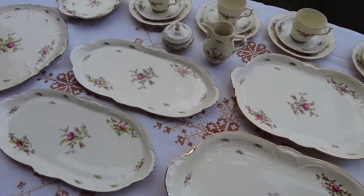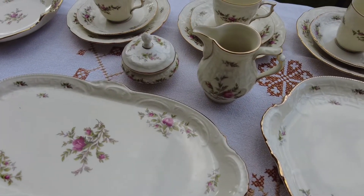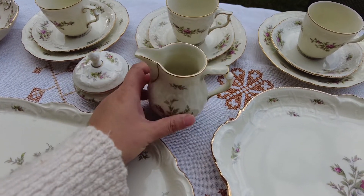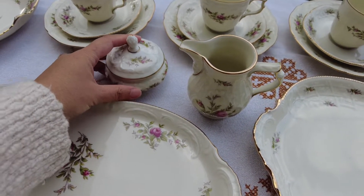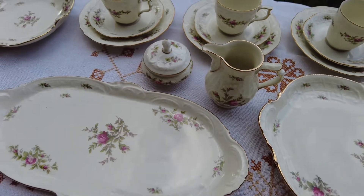I know I should have a bigger sugar and cream set. I cannot find another cream piece. For 12 persons I would say we need at least three of these. And most of us don't use sugar, so this one is also too small.